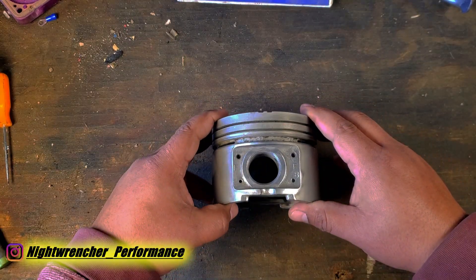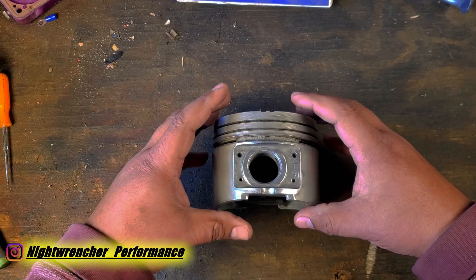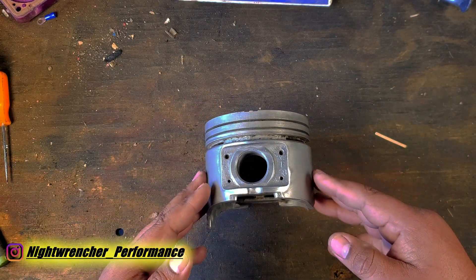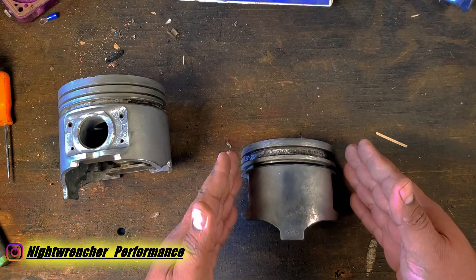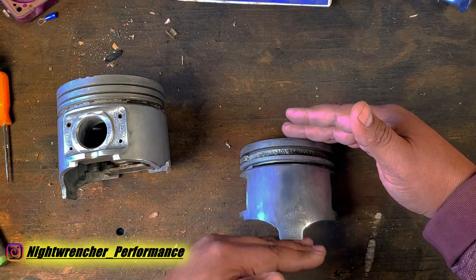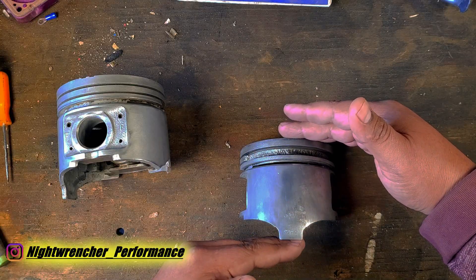When we talk about the height of the piston there are actually two different measurements. One is the compression height and the other is the piston height itself. The piston height is easy — that just takes into consideration the very top of the piston to the very bottom of the piston below the skirt.